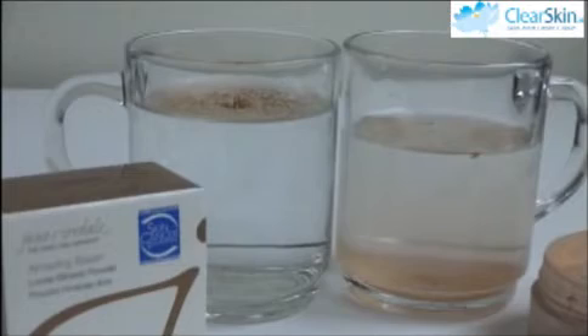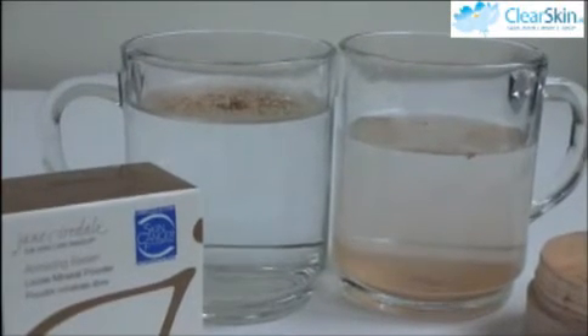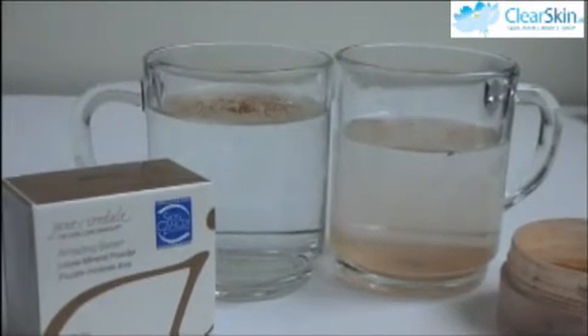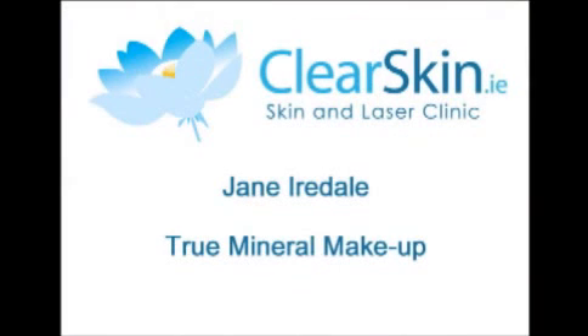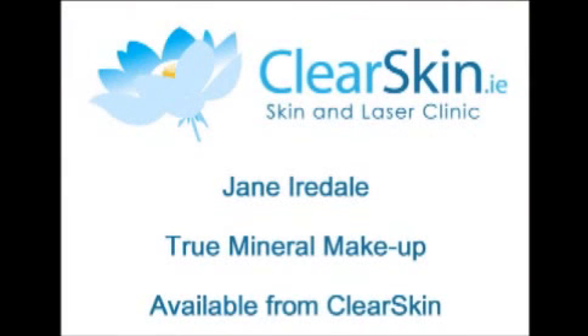Just to show you the difference between the two — even after they have been resting for a few minutes, you can see that the Jane Irdal mineral makeup from Clear Skin is sitting perfectly on the surface without penetrating the water, whereas my mineral makeup is doing the exact opposite. So the winner here is the Jane Irdal mineral makeup from Clear Skin. Do the test yourself on your own mineral makeup so you know what you're paying for. If you want to get this Jane Irdal true mineral makeup, it's available from Clear Skin — a skin and laser clinic based in the Beacon South Quarter in Dublin, and they have a wide range of Jane Irdal mineral makeup products.